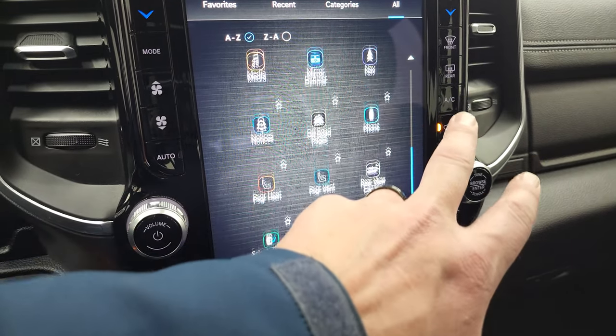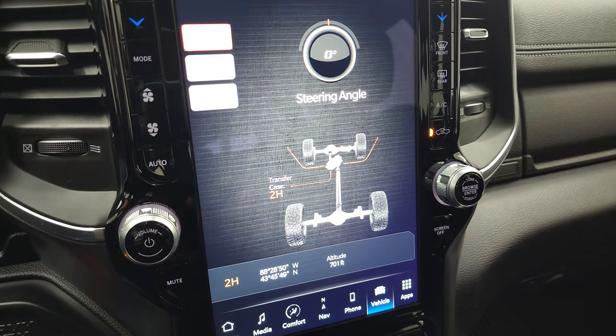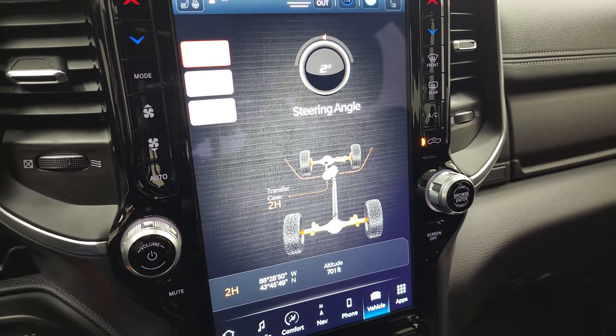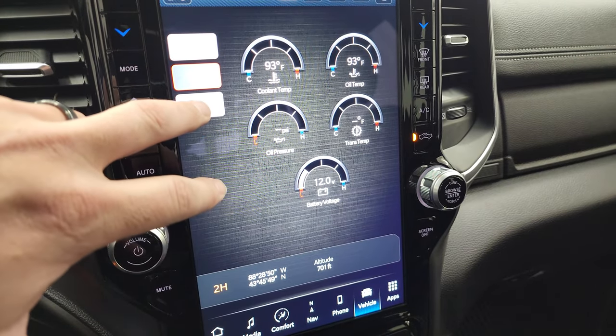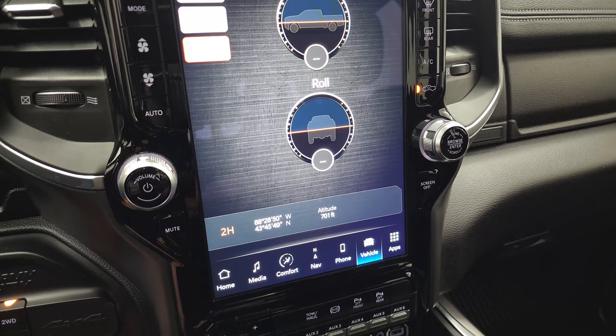It has off-road pages, which are pretty sweet. You get steering angle displayed — as I turn the steering wheel, you can see that degree change. You have accessory gauges, pitch and roll, and also latitude, longitude, and altitude displayed as well.